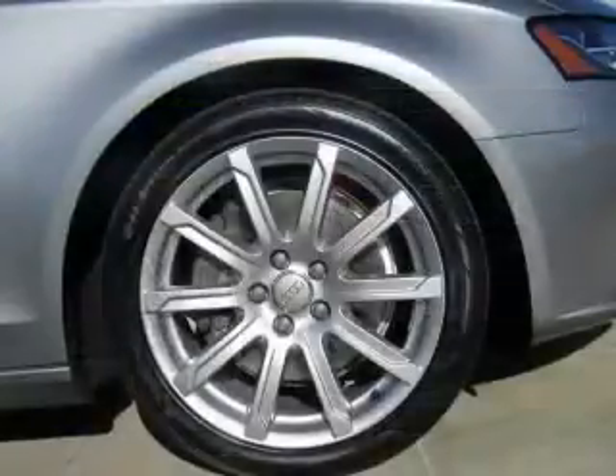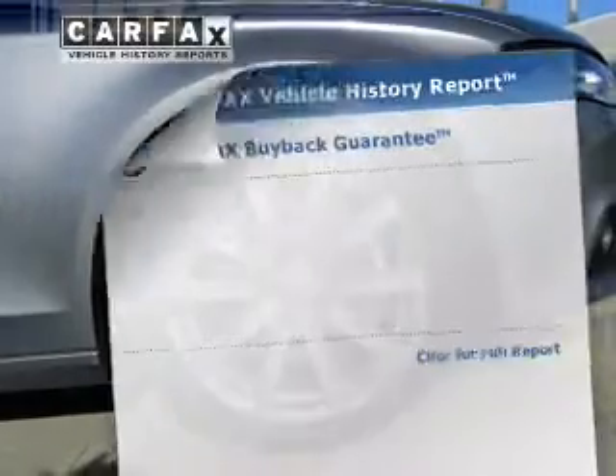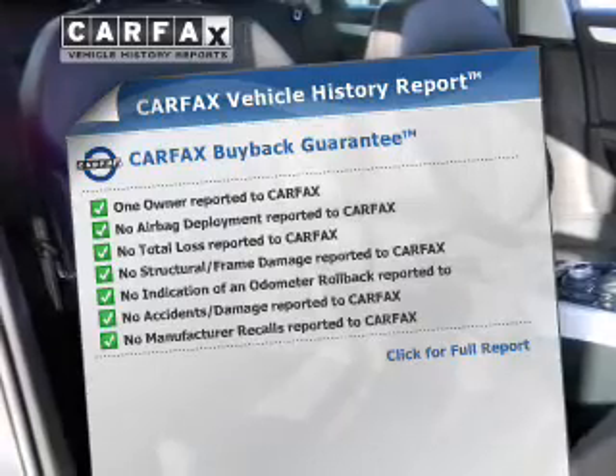Heated seats are a desirable comfort feature. Let the outside in with a built-in sunroof. Know the history on this ride and greatly reduce your buying risk with the included Carfax Vehicle History Report.